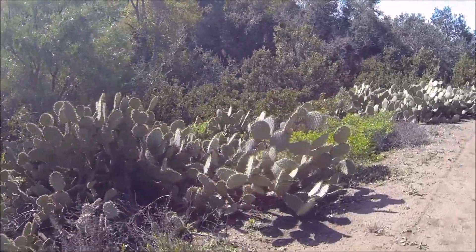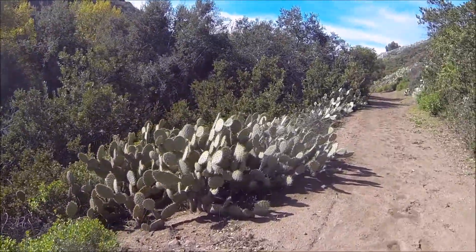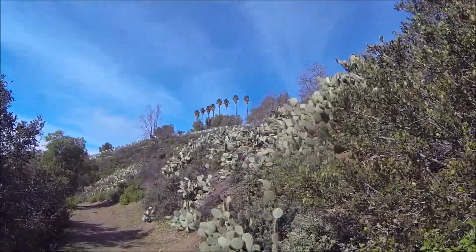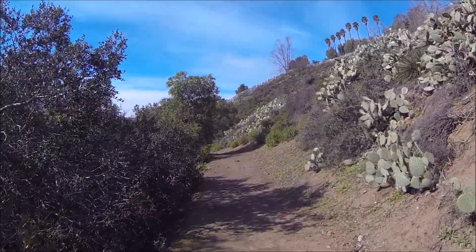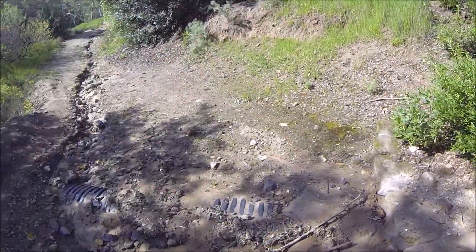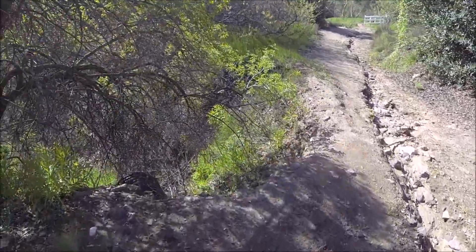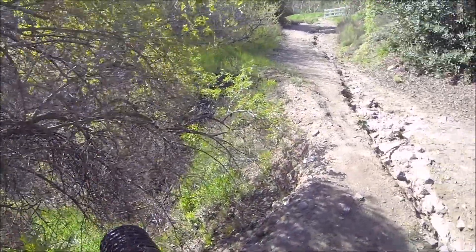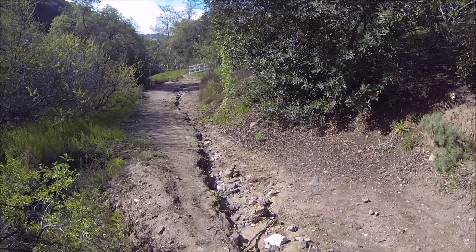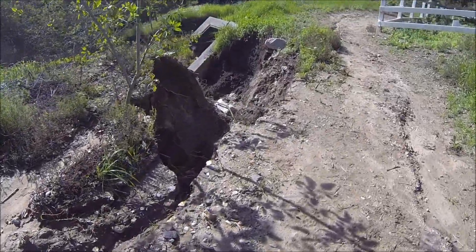I wish they would have built the trail high above the creek to begin with — wouldn't have to run into this erosion problem every year. This is the drain I was talking about. It's all clogged up. You can see it's a nice big pipe, and it supposedly empties out here, but it's all clogged up. So all the water just runs down here and just erodes everything.